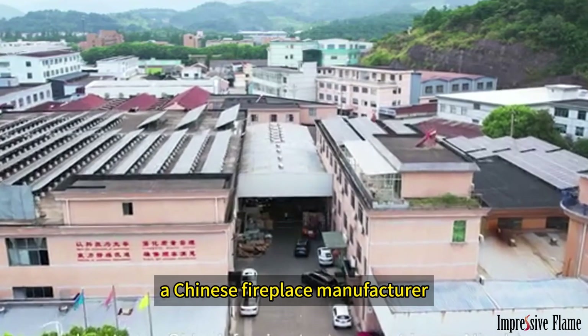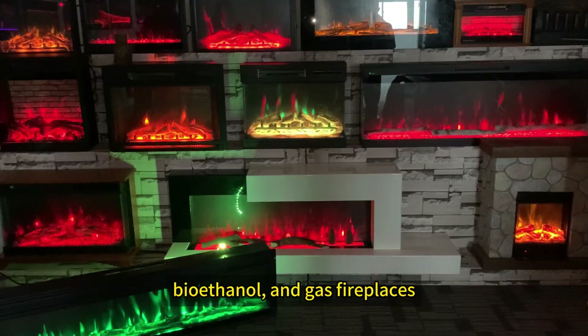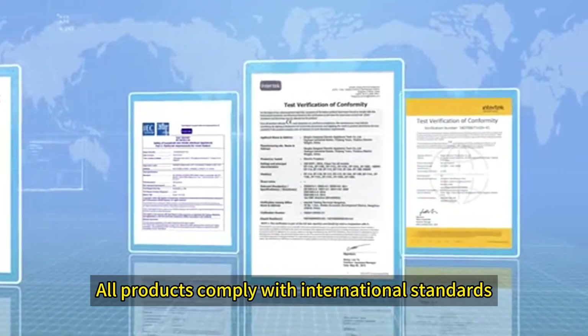Impressive Flame, a Chinese fireplace manufacturer, offers products like electric, bioethanol, and gas fireplaces, along with mantles and accessories. All products comply with international standards.